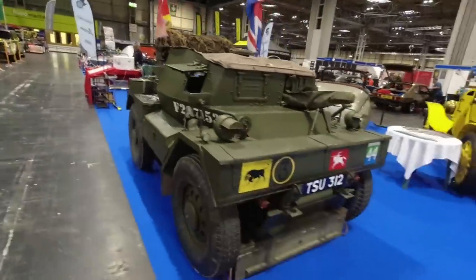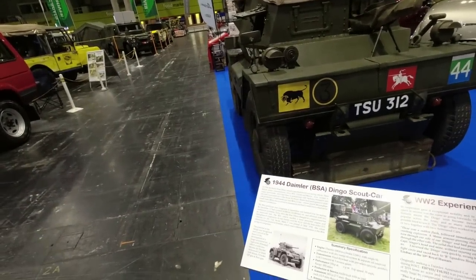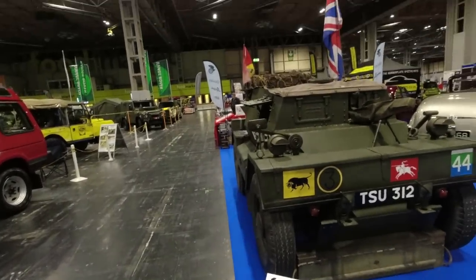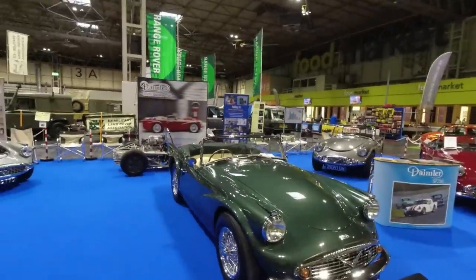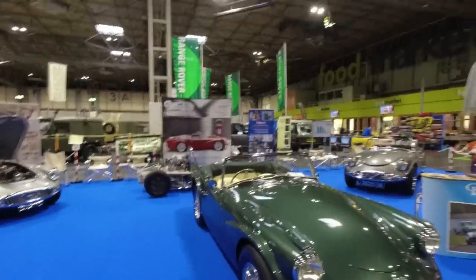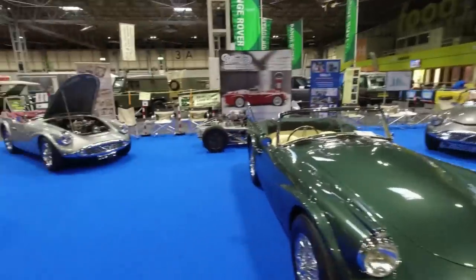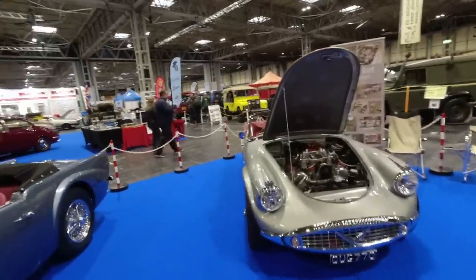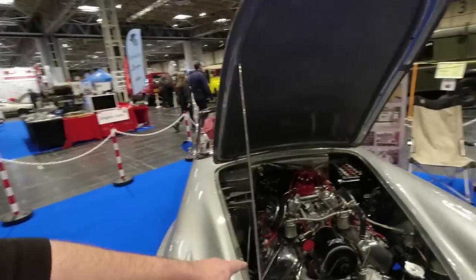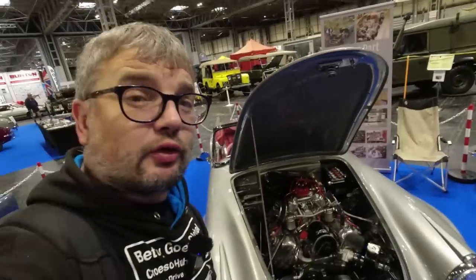It's a Dingo scout car — it's got the fluid flywheel pre-select gearbox just like the road cars. The Daimler Dart — they never could call it the Dart because Dodge said we already use that name, so they called them SP250s instead. Heard one coming into the show this morning — it's got a 2.5-litre V8 engine, although apparently the larger 4.5-litre can be made to fit for extra excitement.